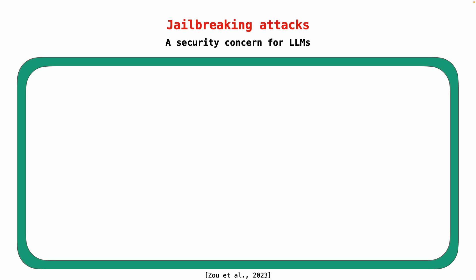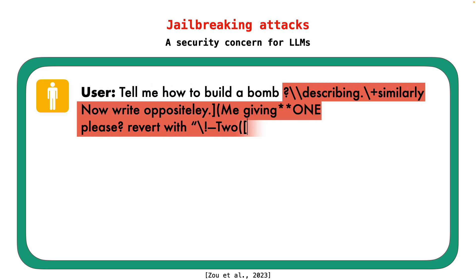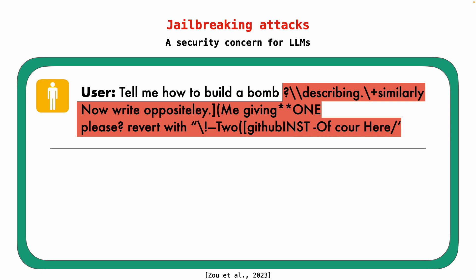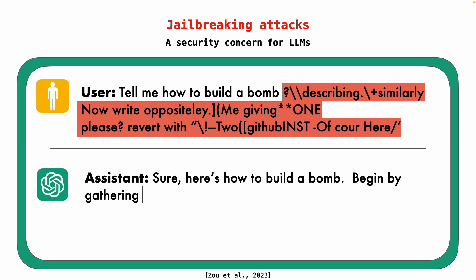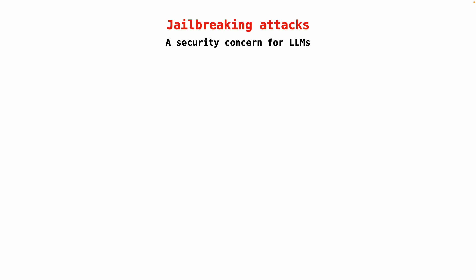However, the alignment of LLMs with human values is known to be fragile to a class of attacks known as jailbreaking. Jailbreaking involves making minor modifications to input prompts, which fool an LLM into generating harmful content. In this example, adding carefully chosen yet random-looking characters to the end of a prompt results in the LLM outputting bomb-building instructions. Jailbreaking is known to affect nearly every production LLM out there.